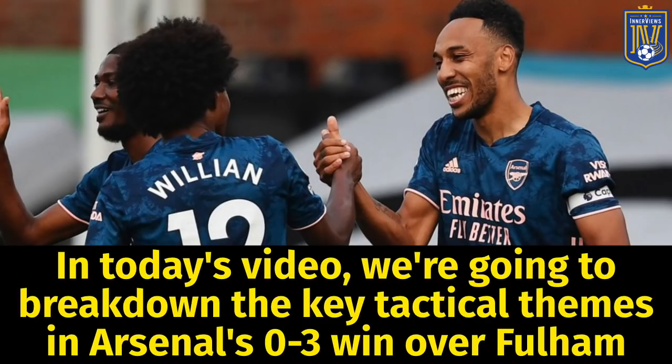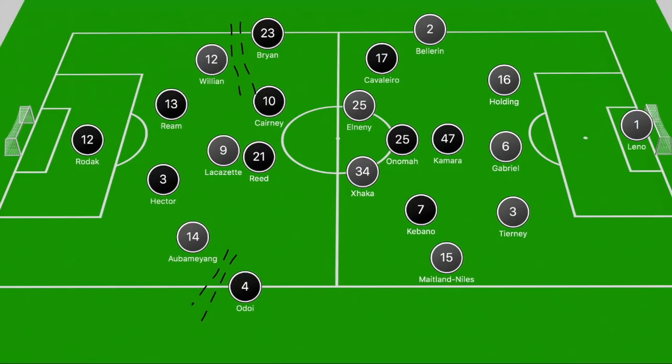Hey, it's your guy Tyrell back with The Interviews. In today's video we're going to briefly break down Arsenal's opening day Premier League win over Fulham and the key tactical themes that helped them win the game and some issues they encountered. Arsenal lined up in a 3-4-3, but when pushing forward they shifted into a 4-3-3 with Maitland-Niles joining the midfield and Tierney and Bellerin pushing forward from fullback. Fulham were in a 4-2-3-1, dropping into a 4-4-2 out of possession.